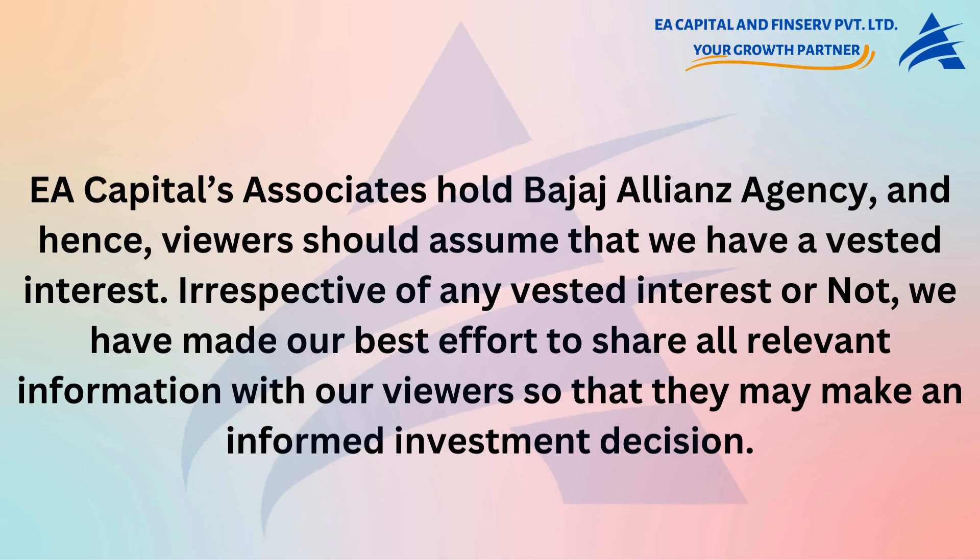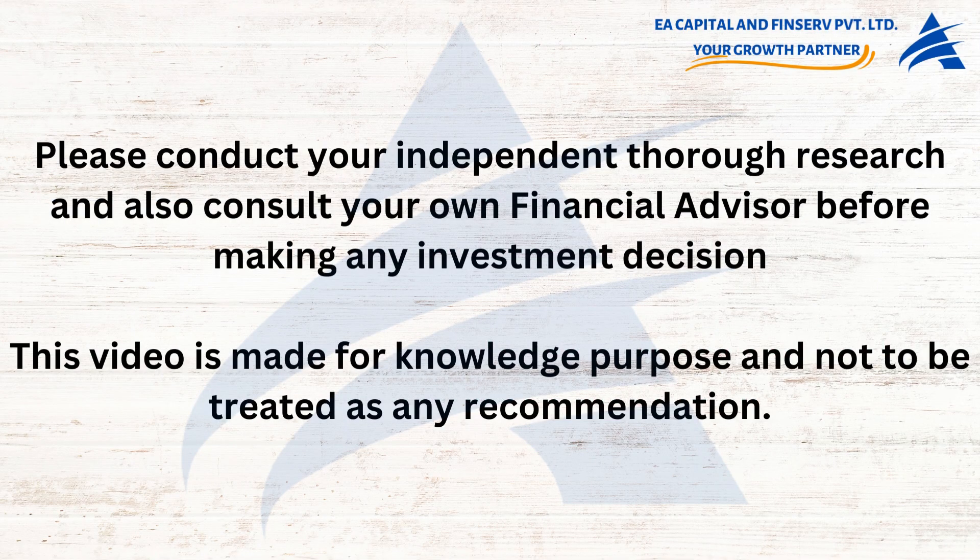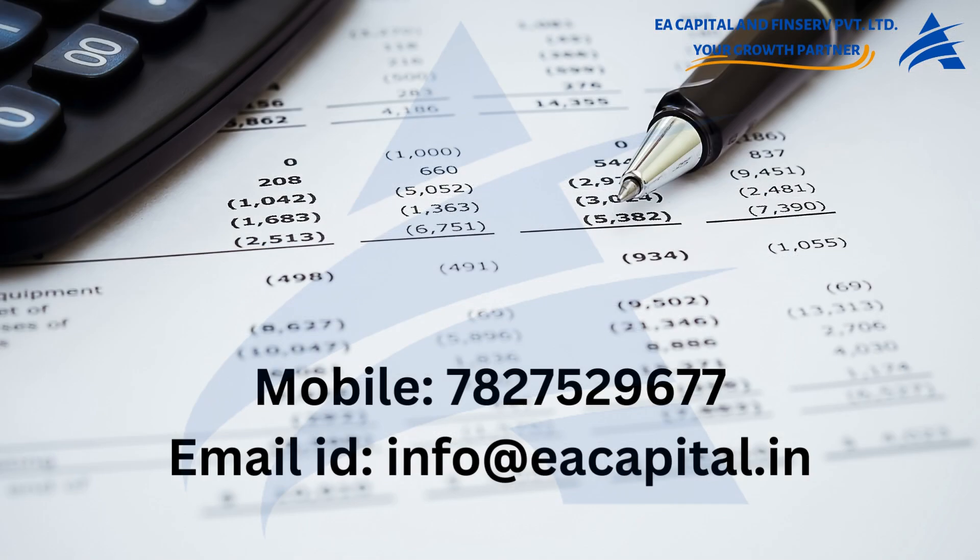Irrespective of any vested interest, we have made our best effort to share all relevant information so that viewers may make an informed investment decision. Please conduct your own independent research and consult your financial advisor before making any investment decision — this video is made for knowledge purposes and not to be treated as any recommendation. You can get in touch with us on the below-mentioned contact details for a one-to-one discussion.